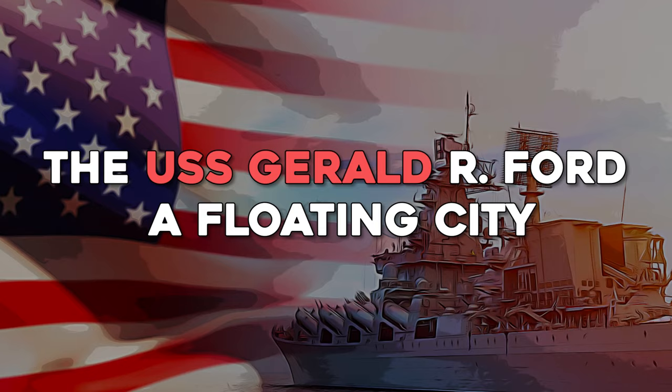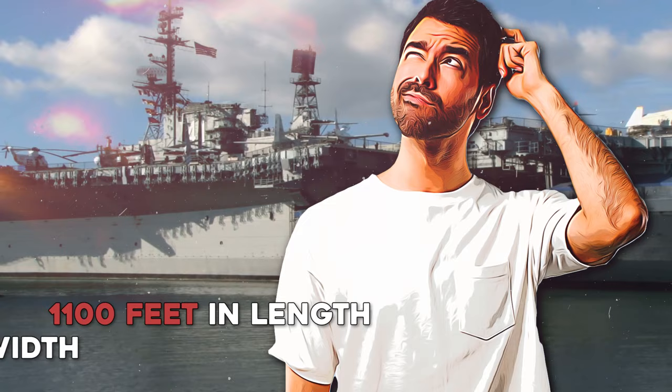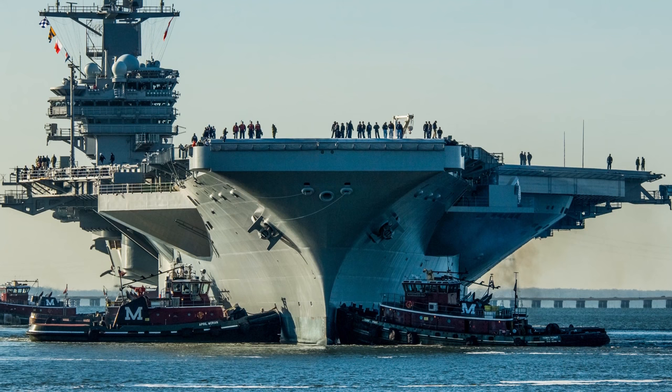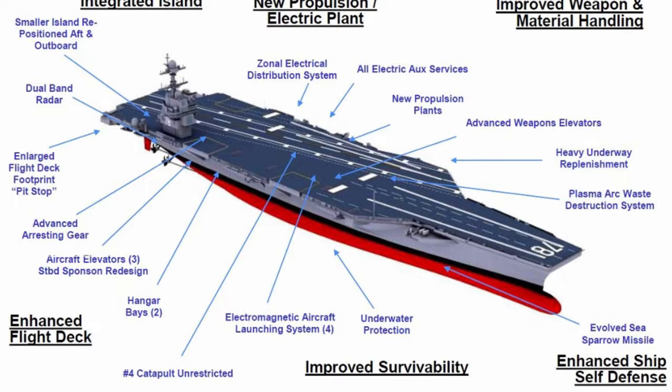The USS Gerald R. Ford — A Floating City. Picture a massive ship that measures over 1,100 feet in length and 134 feet in width. It can carry up to 75 aircraft and almost 5,000 crew members, including pilots and support staff. That's like having a floating city on the ocean. What's even more impressive is the advanced technology aboard this vessel that makes it faster and more efficient than traditional steam catapults.